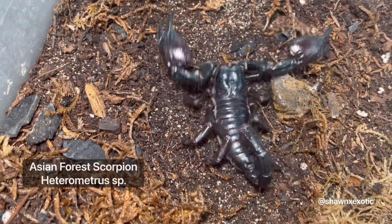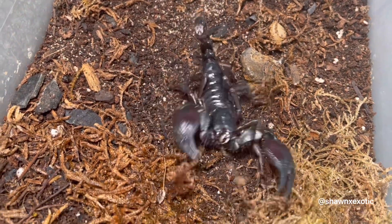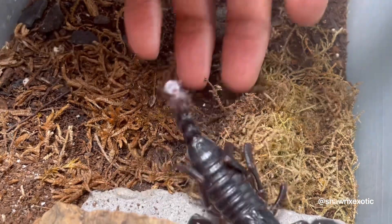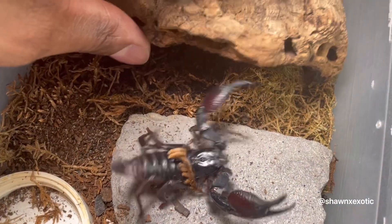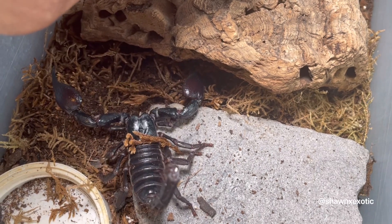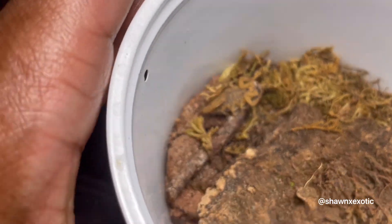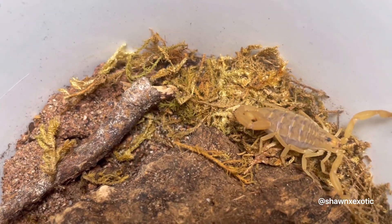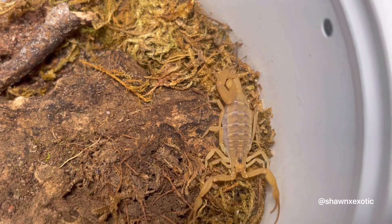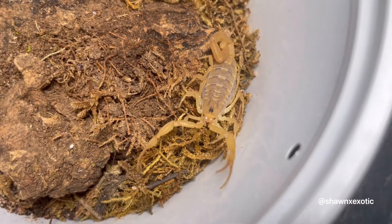Next is my Asian forest scorpion — this is a Heterometris; I only know the genus, not the species. These can be handled — you could get fooled into thinking they're defensive, but once you pick them up or get them onto your hand they're not that bad. This here is similar to the Arizona bark scorpion. This is a female for sure — she's got a short tail and a thick body. Pretty little scorpion.